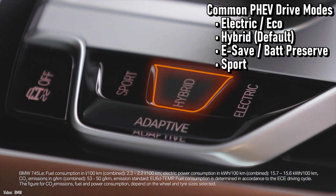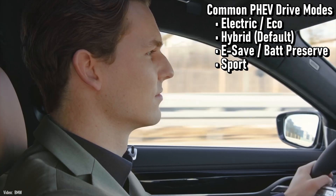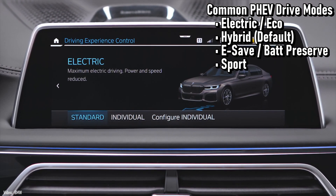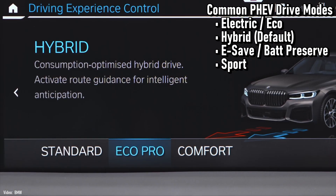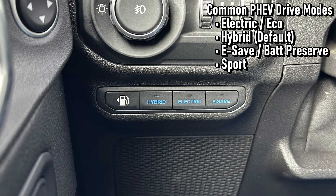Automakers have different names for the driving modes. If you want to prioritize using the battery first, there's a mode for that — some call it eco, others call it electric mode. If you want to balance between battery and gas engine so you don't use up all your battery right away, that may be called hybrid mode. If you want to save your battery for use later — like when you get to a city center — and prioritize using the gas engine while on the highway, Jeep calls that E-Save, BMW calls it battery preserve, and Honda calls it HV mode.